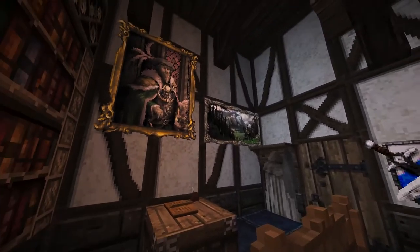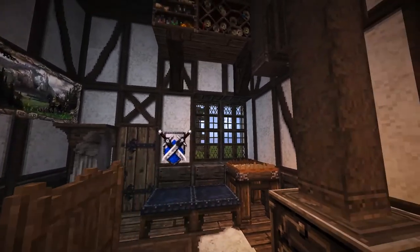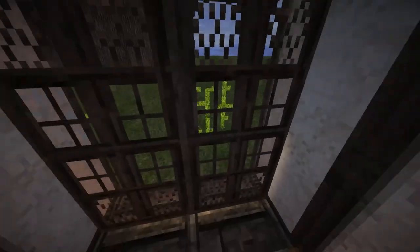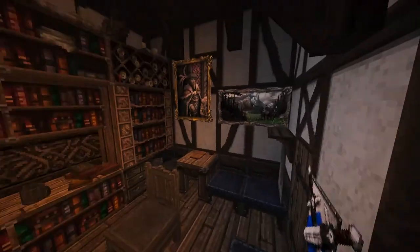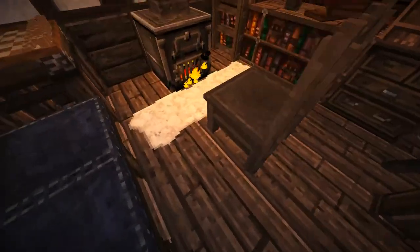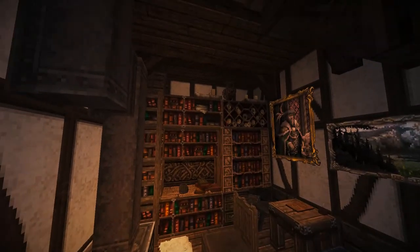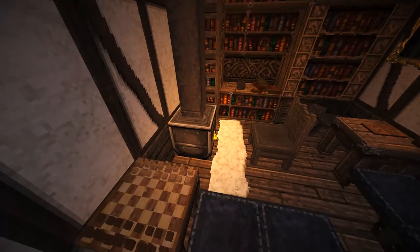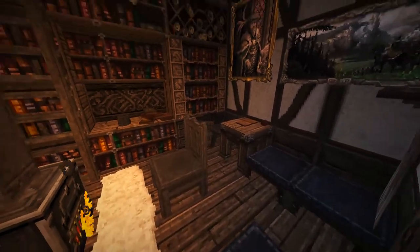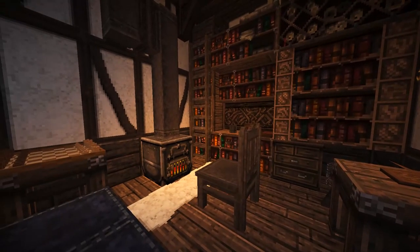I didn't want to do more paintings because if they were everywhere it would detract from the ones that are there being special, so we threw a window in just to break that up and add some interest. There's a little carpet in there too. I really like how it turned out — I wanted to make just a simple reading nook, which could be repurposed pretty easily into multiple different reading nook designs.